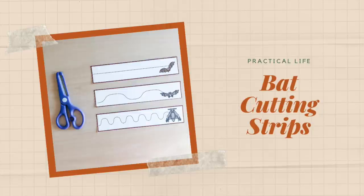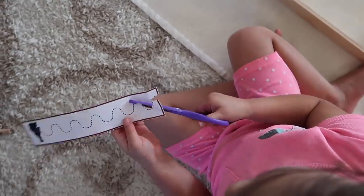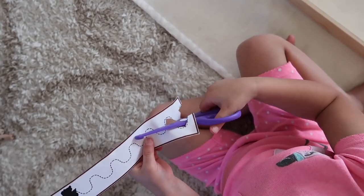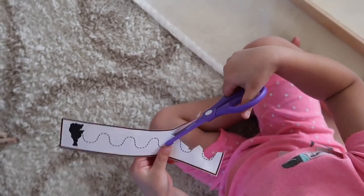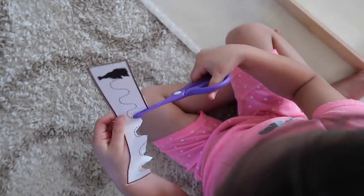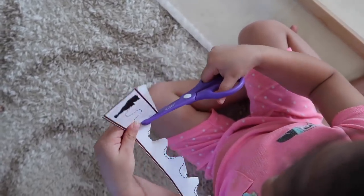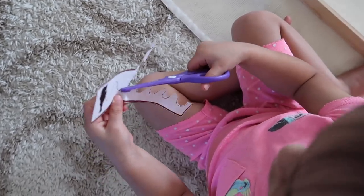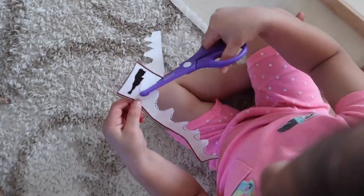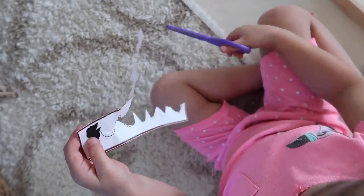Next up is a practical life activity called Cutting Strips. These ones have little bats on them to go along with the Halloween and autumn theme, and the child's task is to use scissors and trace along the dotted line in the particular pattern shown. The printable set includes a variety of line types — some straight, some zigzag, some wavy, and some with very tight waves — so you can find something that caters to every child's level of cutting skill.